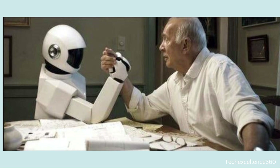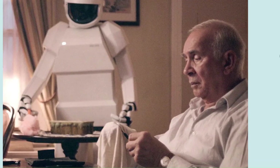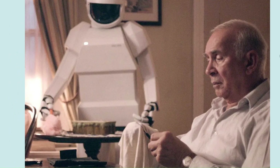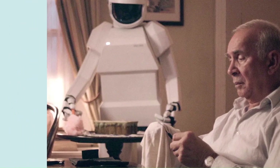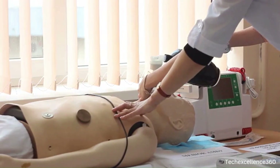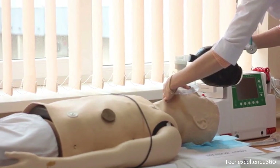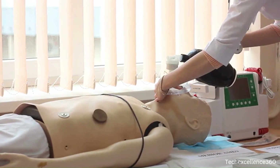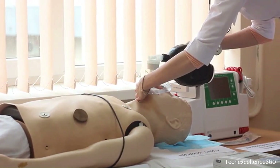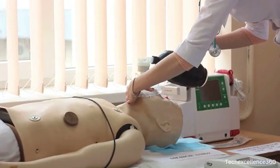Companion and assistance: humanoids can serve as companions for individuals, especially the elderly or those with limited mobility. They can assist with daily tasks, providing support and companionship. Medical applications: humanoids can be utilized in healthcare settings for tasks like patient care, rehabilitation exercises, and even surgery assistance, contributing to improved medical outcomes.